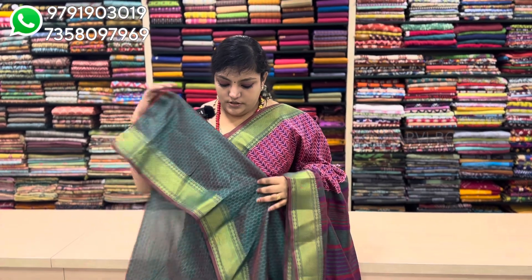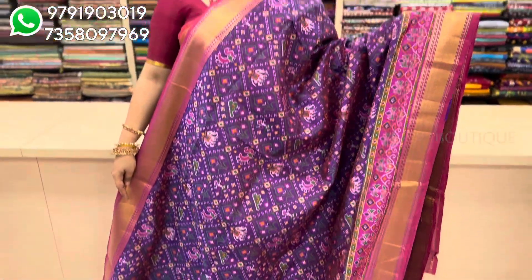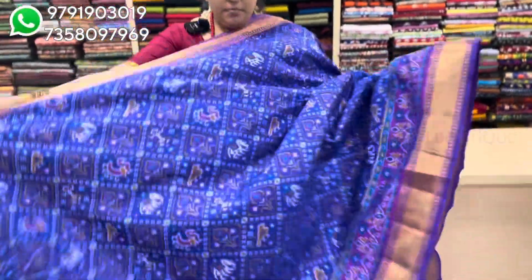The blouse is a dual shade blouse. Saree price is $1390. Purple to pink color with bird and elephant motifs. Pink color blouse, saree price $1390, blue with purple.